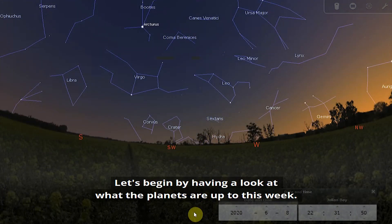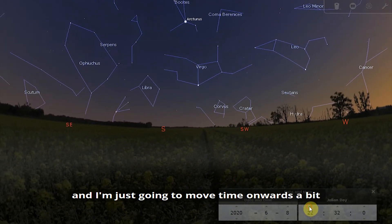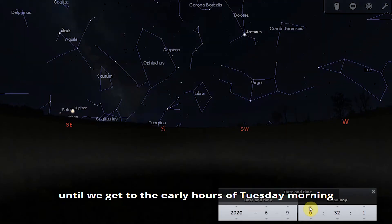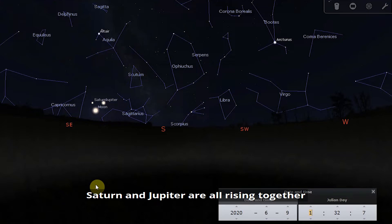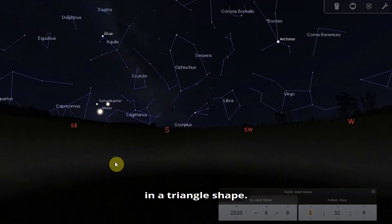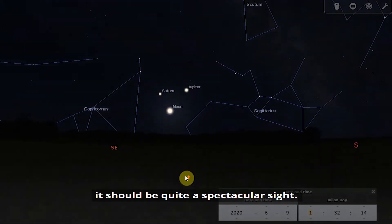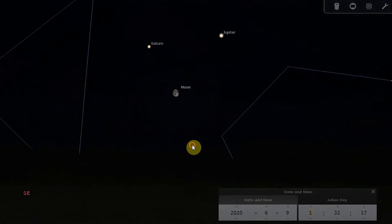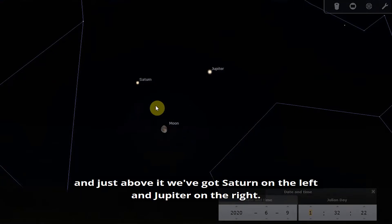Let's begin by looking at what the planets are up to this week. Starting on Monday the 8th at around half past 10 and moving time onwards to the early hours of Tuesday morning, you'll see that the moon, Saturn, and Jupiter are all rising together in a triangle shape. So if you're up late enough, it should be quite a spectacular sight. The moon is in a gibbous phase, with Saturn on the left and Jupiter on the right.